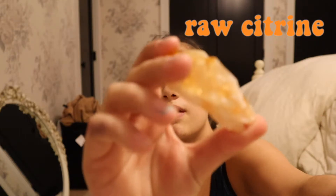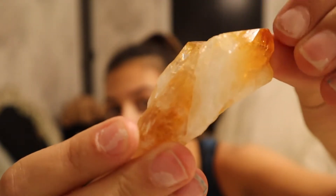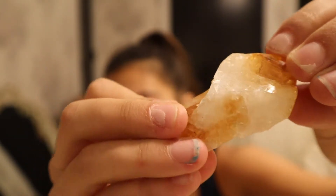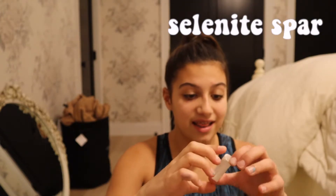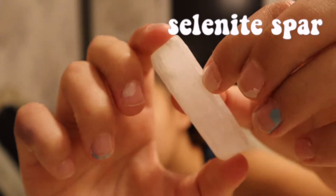I go to the crystal store so often that they gave me a complimentary raw rose quartz. I think it is beautiful. I don't use this rose quartz and bring it with me places — it just stays at my house. The next raw piece I have is this beautiful raw citrine. This is my prettiest piece — ignore my nails. This is probably my favorite crystal I own. Citrine and rose quartz are my favorites.